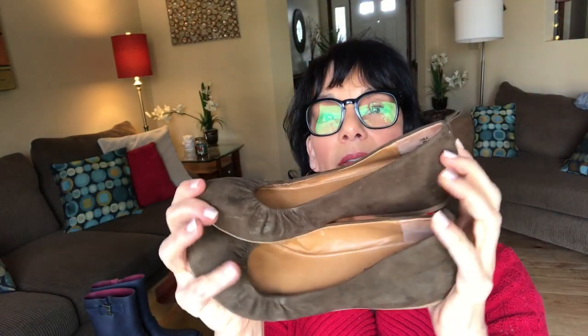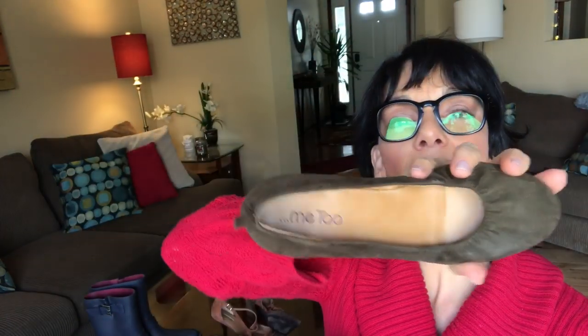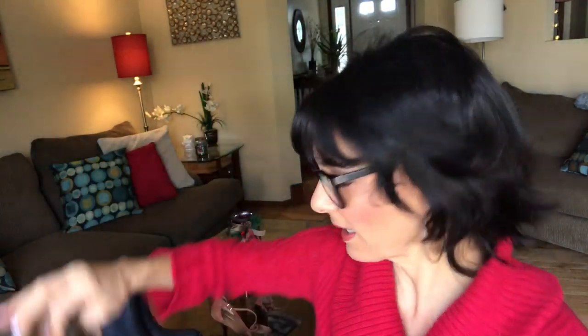These are cute — a pair of suede or faux suede ballerina flats made by Me Too. The bottoms are in pretty good shape and they're a size 7. It's a nice basic ballerina shoe. With the brand I don't think I can get too much, but I think I could resell them.